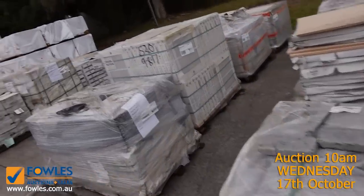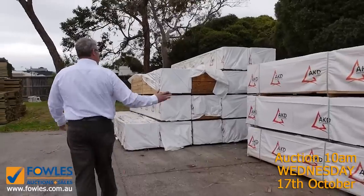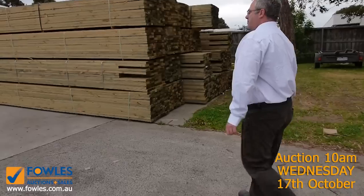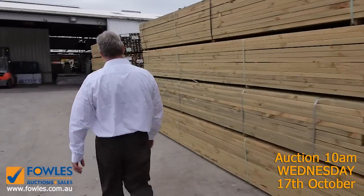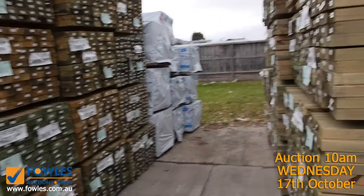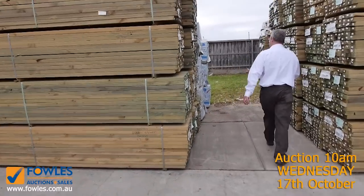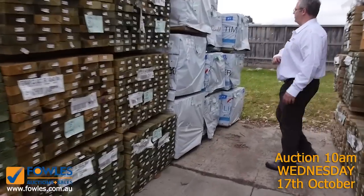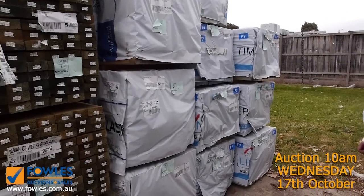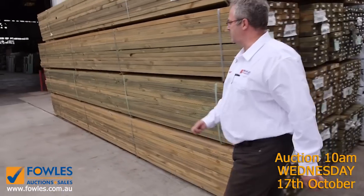Heaps and heaps of pine framing — lots of the 90 by 45, F5 grade, in 4.8, 4.2, and 3.6 metre lengths. Here's that bulk stack of treated pine I was talking about: the 90 by 45s and 140 by 45s in 5.4 and 6 metre lengths — the 140 by 45 kicking off around the $3 a metre mark. We've still got some MGP10 left over from last week in 140 by 45 and 4.8 metre lengths — really good buying on those structurally graded pieces.